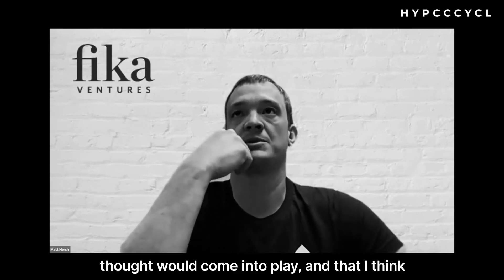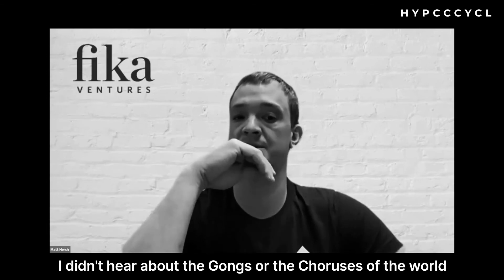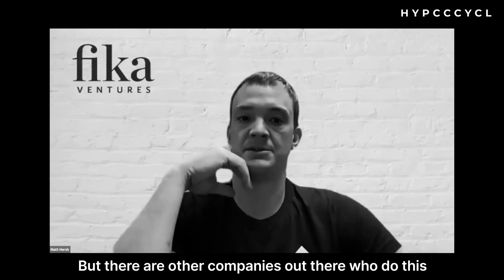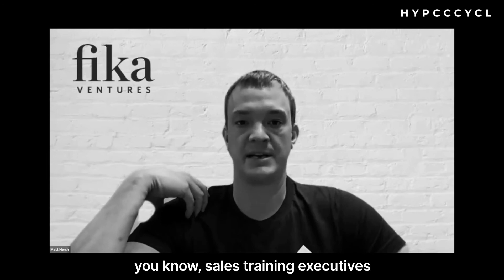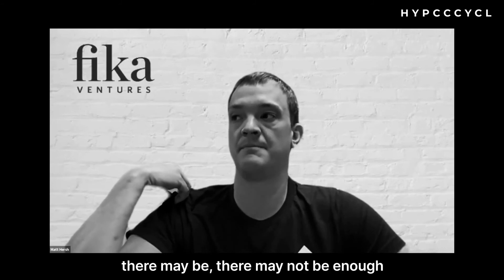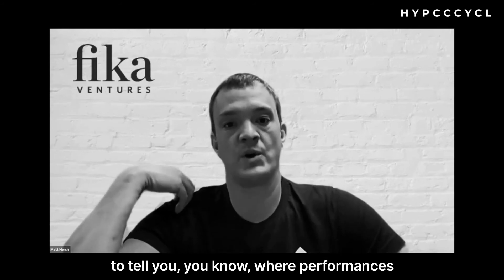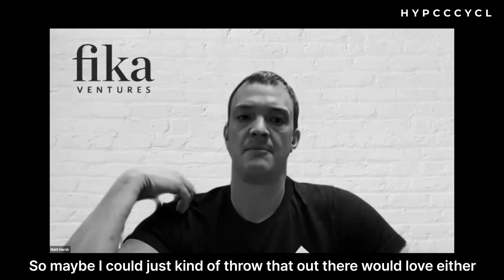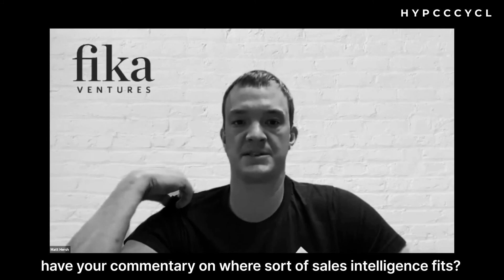A couple of things I didn't hear that I thought would come into play and could be valuable: I didn't hear anything about sales intelligence — the Gongs or Choruses of the world. I know they're expensive, but there are other companies that do this, and you could go the agency model for sales training. When you're looking at 10 SDRs and 12 AEs, there may not be enough information in just the numbers to tell you where performance is, which ones you can up-level and coach, and which ones you need to manage out. So where does sales intelligence fit?